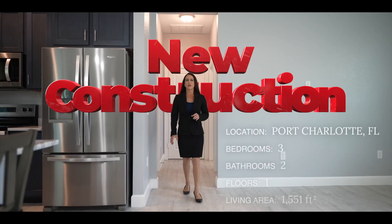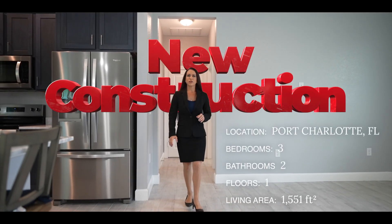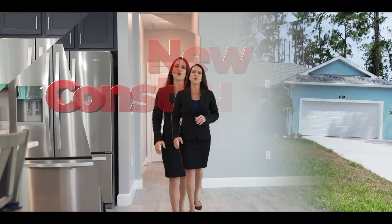With three bedrooms, two bathrooms, 1,551 square feet, built by Canton Homes, welcome to 5259 Lambright Drive.